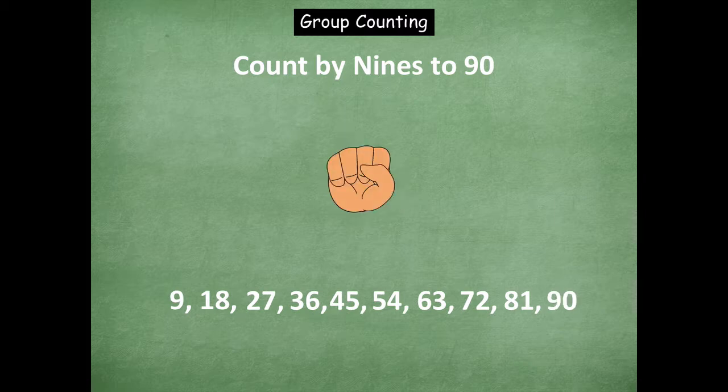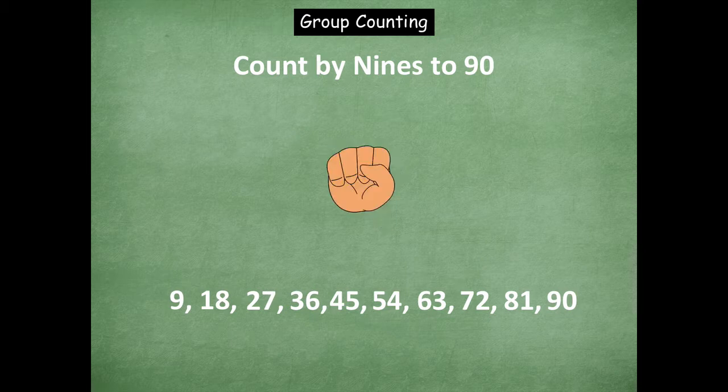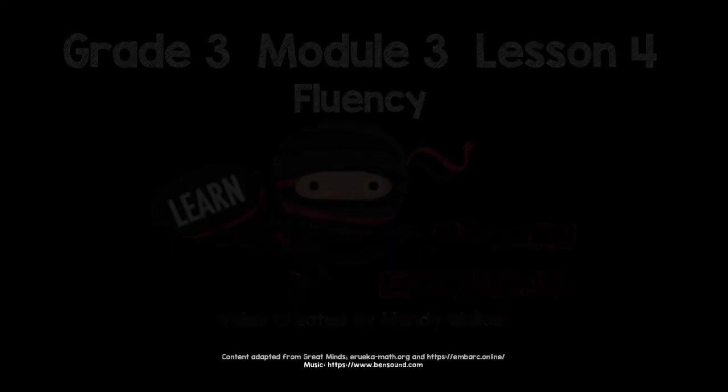Now we're going to count down starting at ninety. Ninety, eighty-one, seventy-two, sixty-three, fifty-four, forty-five, thirty-six. Stop. Okay, let's count up. Forty-five, fifty-four, sixty-three, seventy-two, eighty-one, ninety. Rock on with counting by nines to ninety, friends. Good job with that one. Good job.